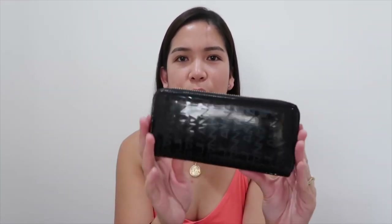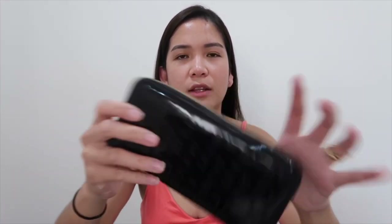My wallet is four years old already. My eldest sister bought this in Muji, Japan when I went to Japan in 2016. She bought it for me because I didn't have a wallet when I went there. The quality is very nice — imagine, four years na siya. I don't want to replace it because it has meaning. My sister bought it for me. I'm so amazed at Japanese products — they really last long.